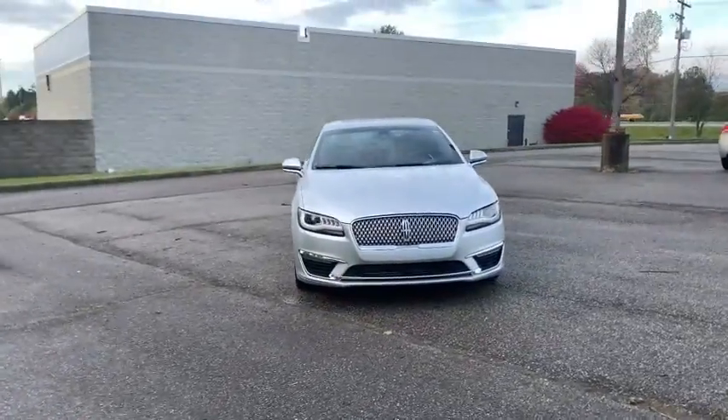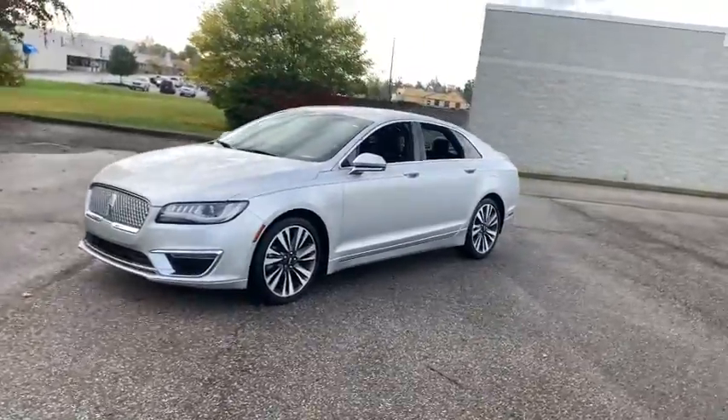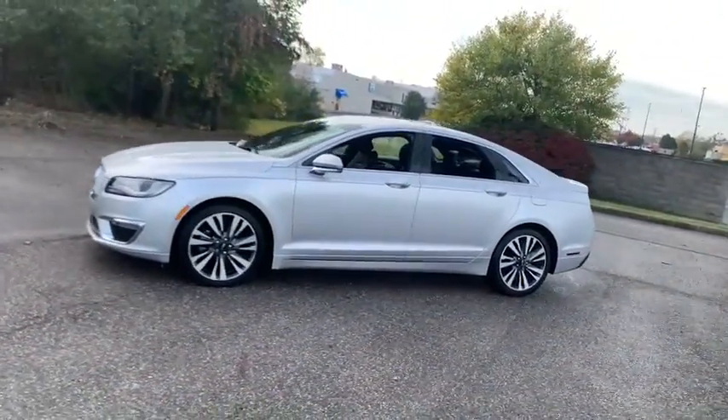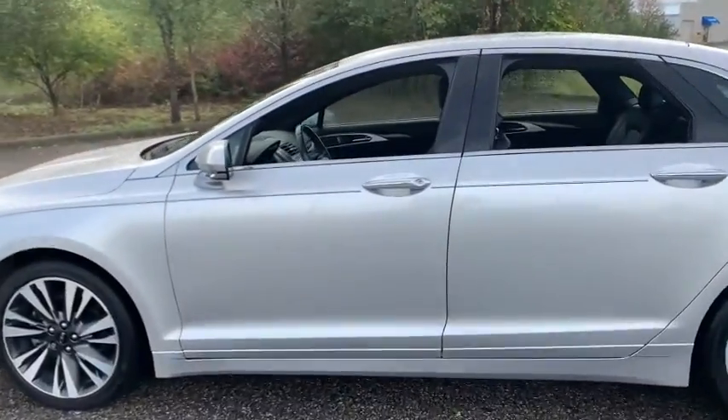Make a great choice today with the 2017 Lincoln MKZ. With sharp angles, sleek lines, and a sculpted body, the Lincoln MKZ has an impressive stance and a dynamic design.